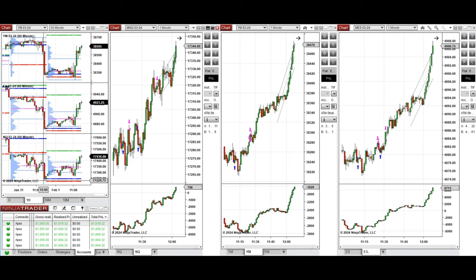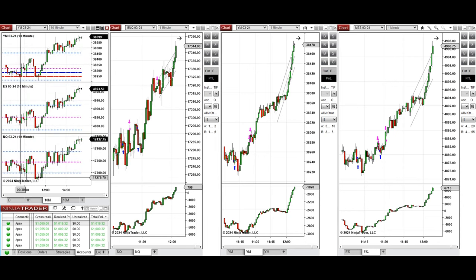If we look at the one-hour macro chart, we see that the price started to go up during the Asian and also London session, and retested the previous level of support and closed on all E-minis.